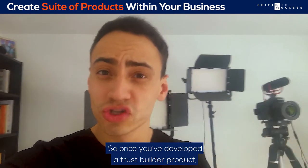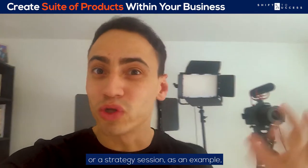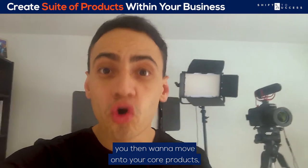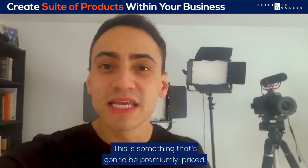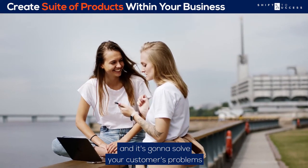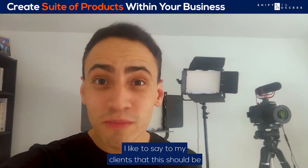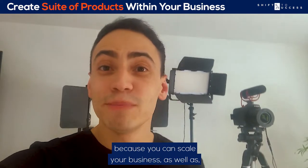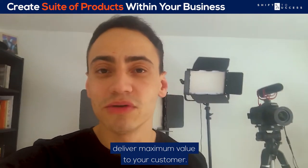Once you've developed a trust builder product — which could be an event, a discovery call, or a strategy session — you then want to move on to your core product, something I like to call a revenue builder. This is something that's going to be premium-priced and solve your customer's problems in a remarkable way. As a general rule of thumb, this should be a minimum of a thousand pounds, because you can scale your business as well as deliver maximum value to your customer.